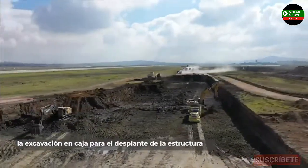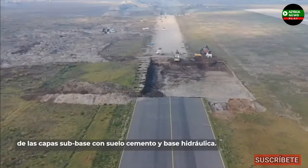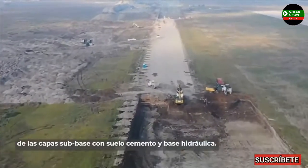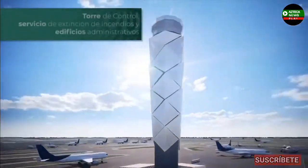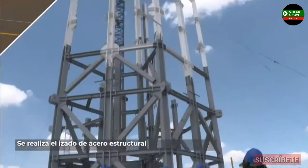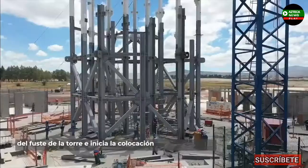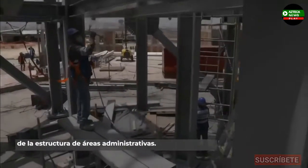La excavación encaja para el desplante de la estructura del pavimento y conformación de terraplén de las capas subbase con suelo cemento y base hidráulica. En la Torre de Control y Servicio de Extinción de Incendios y Edificios Administrativos, se realiza el izado de acero estructural del Fuste de la Torre e inicia la colocación de la estructura de áreas administrativas.